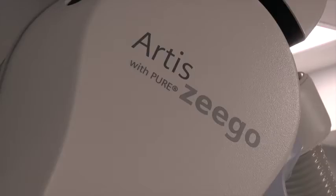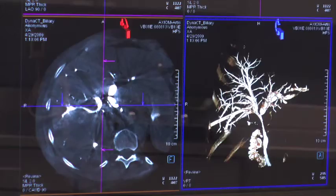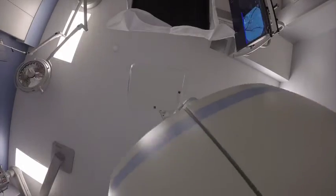This is our new Siemens RT-Zego C-Arm. It's a specialized machine that helps us to x-ray during procedures. If you can't see a problem, you can't fix it.